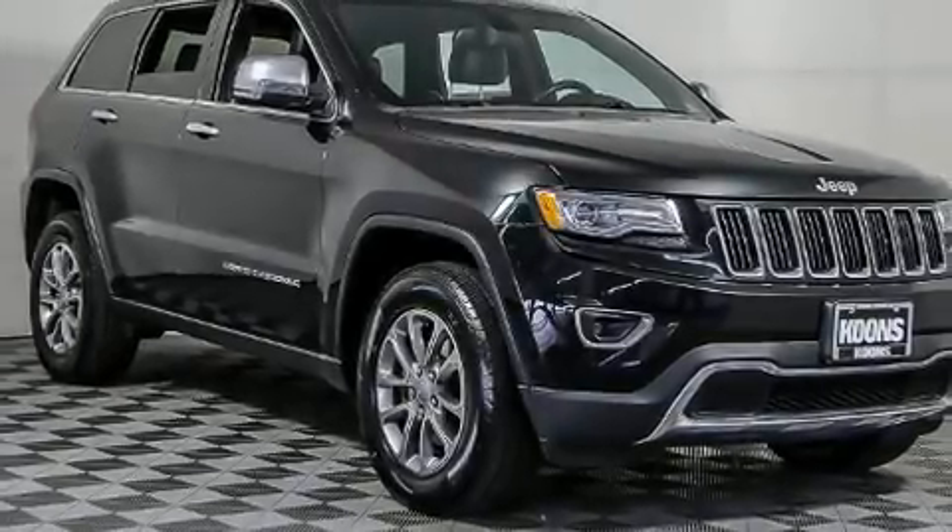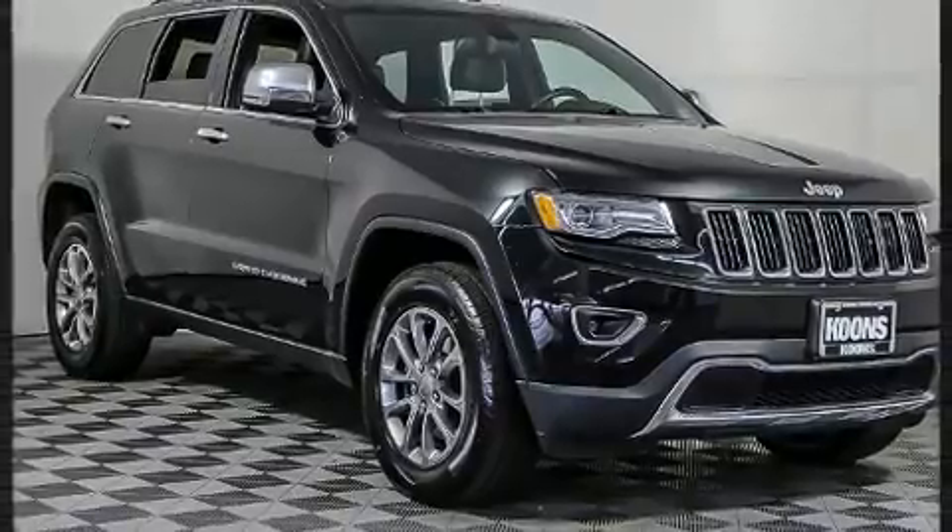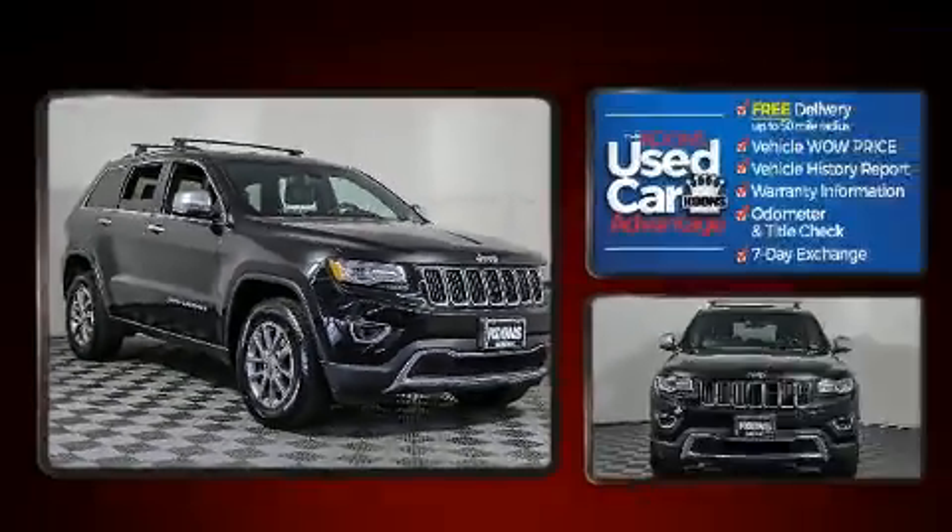You can expect a lot from the 2015 Jeep Grand Cherokee. It features an automatic transmission, four-wheel drive, and a refined six-cylinder engine.